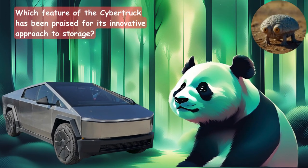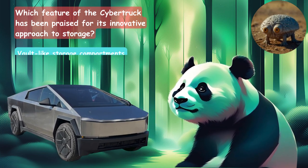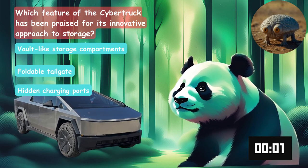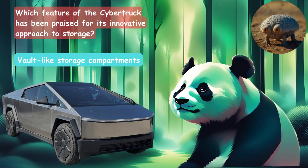Which feature of the Cybertruck has been praised for its innovative approach to storage? Is it the vault-like storage compartments, the foldable tailgate, or hidden charging ports? The answer is the vault-like storage compartments.